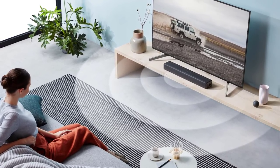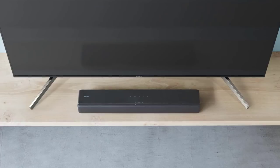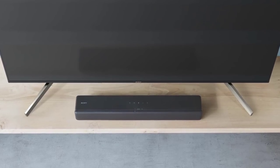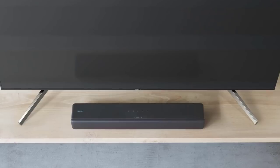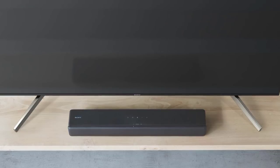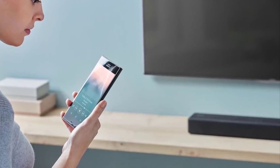This soundbar provides theater-emulating audio that comes from all around you to complete your home theater setup. With one cable via HDMI ARC, sending audio and control information has never been easier. You can also send audio wirelessly from your Bravia TV via Bluetooth, or use Bluetooth to stream music from your smartphone, tablet, or any other compatible device. A USB connection is also available for plug-and-play.